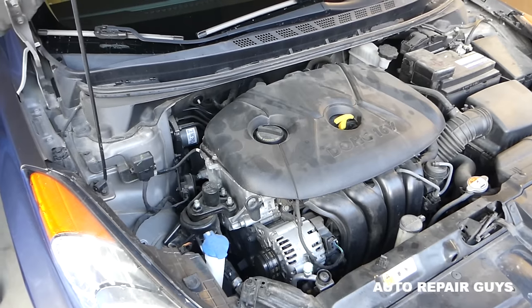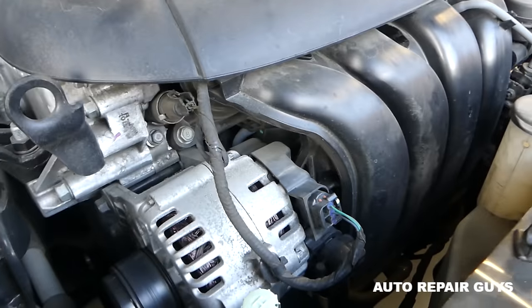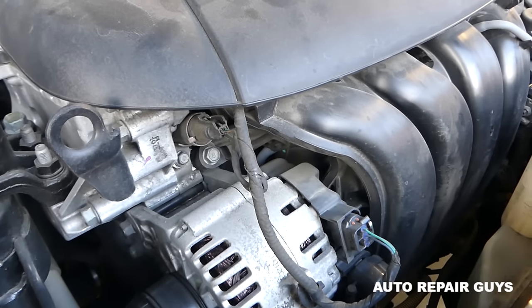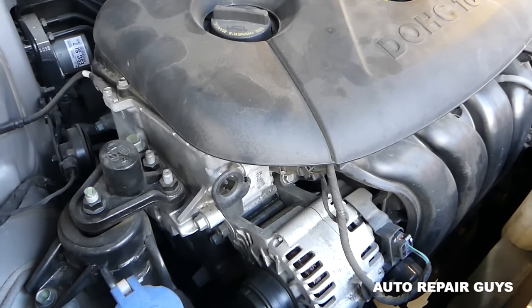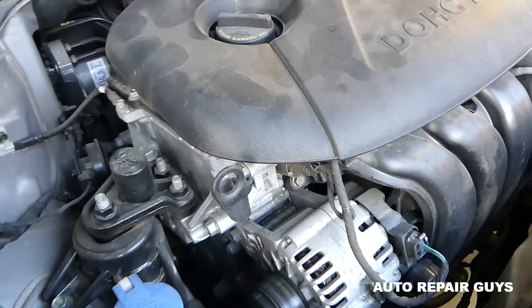Okay, you can hear that — that's the sound. We give it a little more gas and you can definitely hear it, like a knock or ticking. It sounds like a diesel engine a little bit.